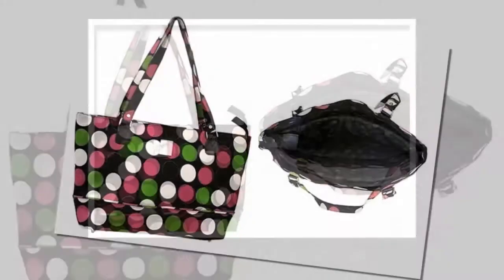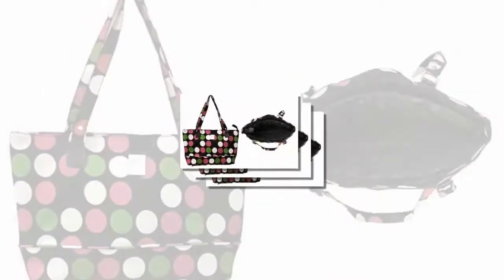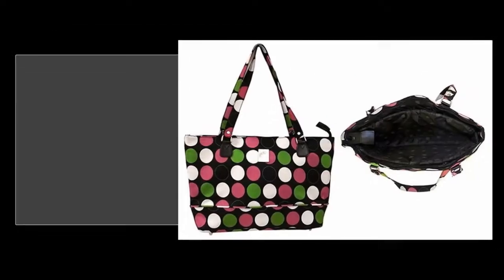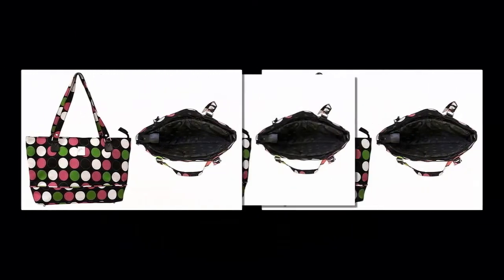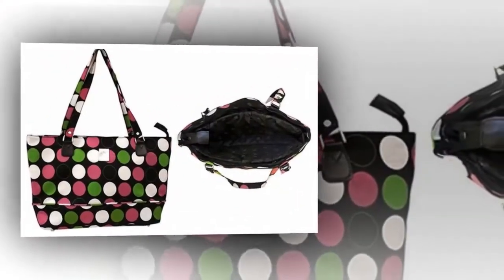Hello everyone, and welcome to our new video. In this video we will check out the Multi Dots computer tote by Jenny Chan for women. This Multi Dots computer tote by Jenny Chan is very stylish, and on the inside it has room for a laptop, plus all of the organizational help you need to get you through the workday. You can find detail features link down in the description below.